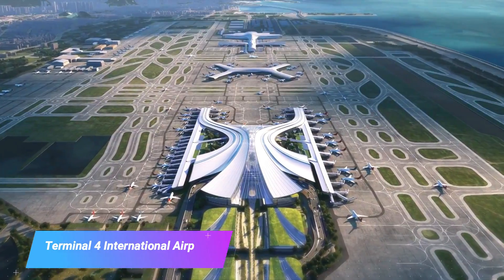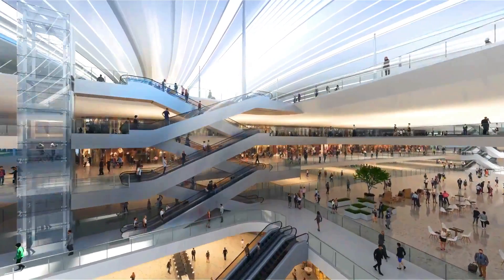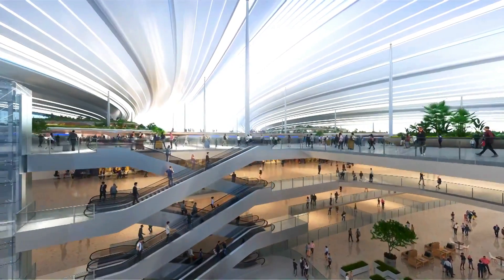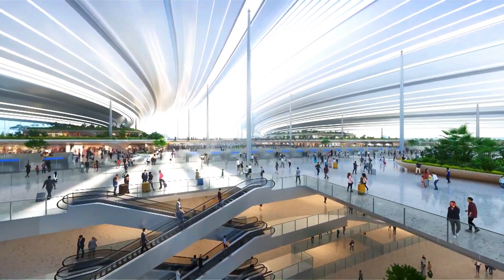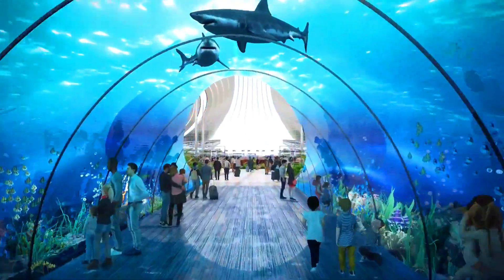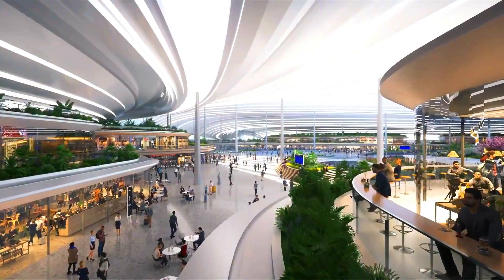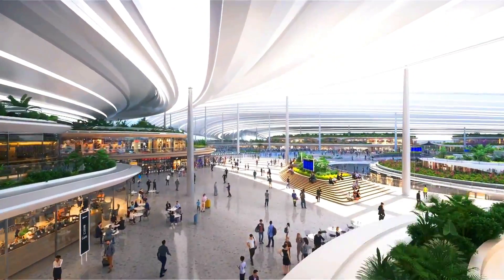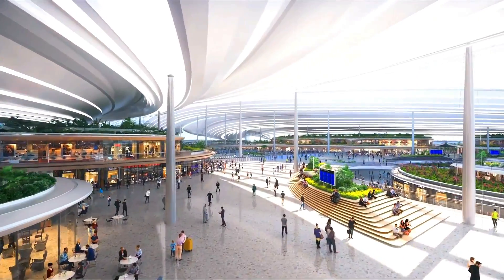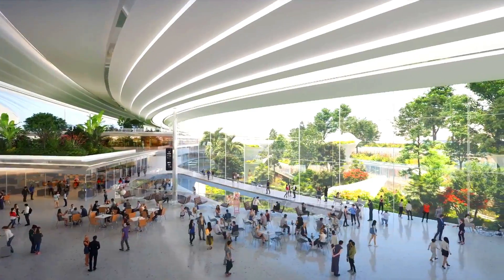Terminal 4, Chainson International Airport, is a new state-of-the-art terminal that is scheduled to open in 2023. The terminal is designed by Roberts Stirk Harbour Plus Partners, or SHP, and is inspired by the natural environment. The terminal is a massive structure that covers an area of 40,000 square meters. It features a floating roof that is reminiscent of the mountains and rivers.